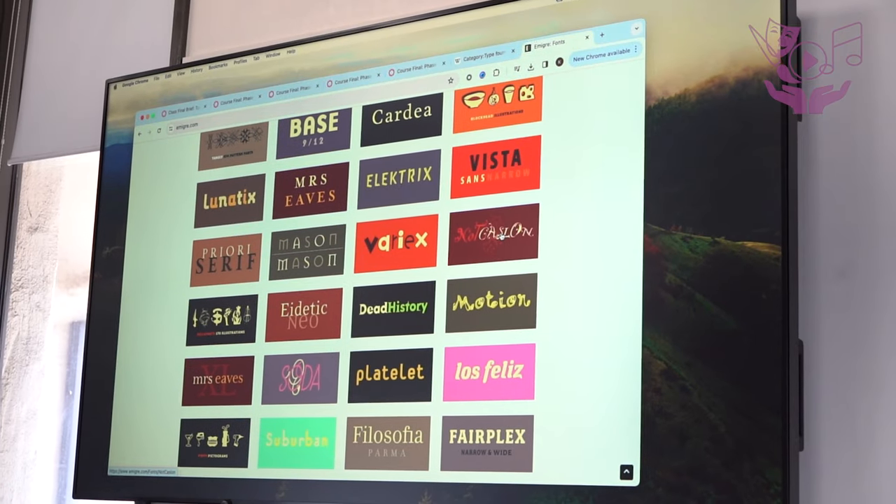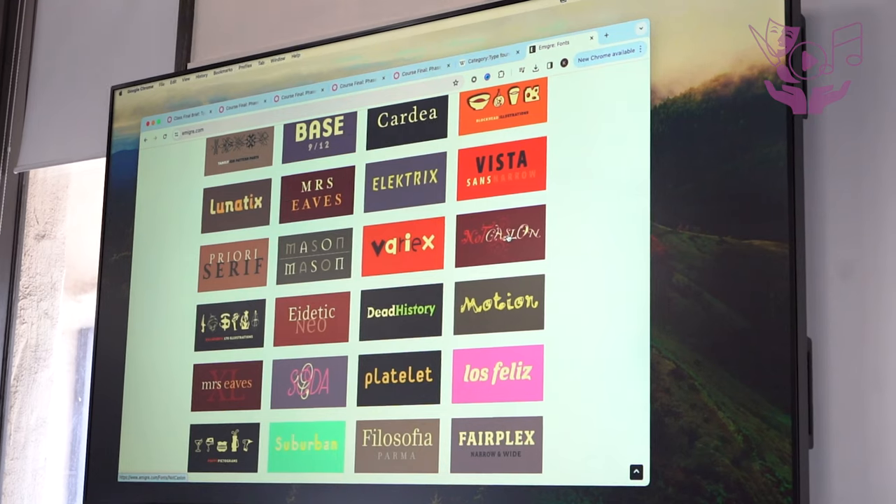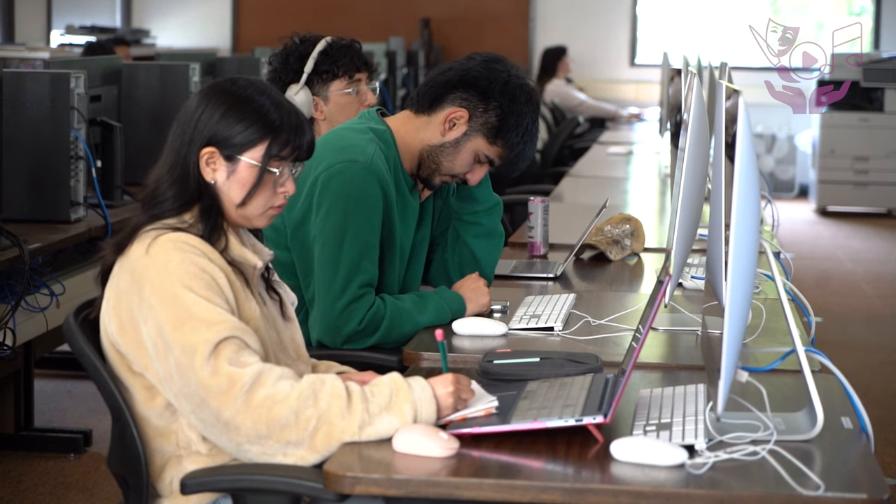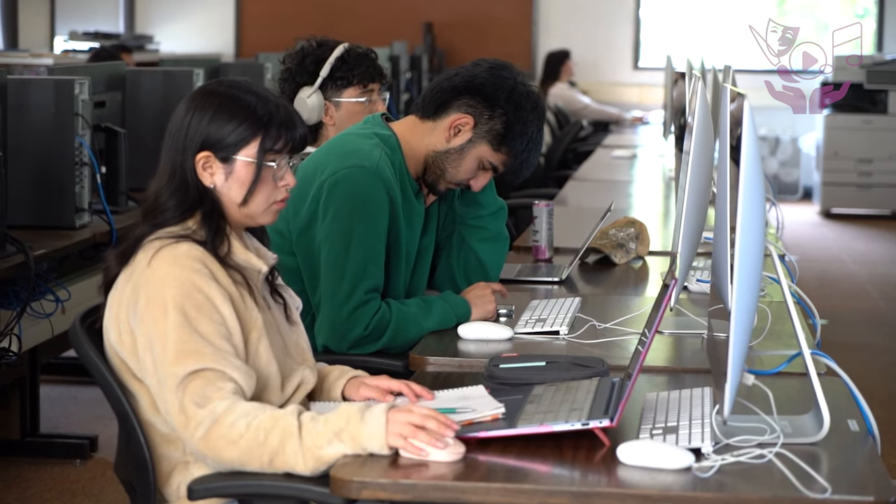Students have the opportunity to embark on careers as graphic designers, art directors, and web designers. Additionally, they can explore specialized fields such as visual identity and marketing design, publication or motion design, and illustration or user interface design.